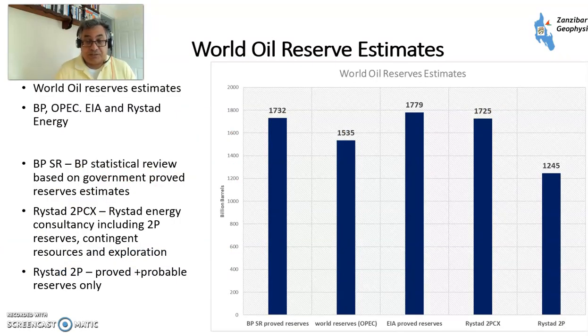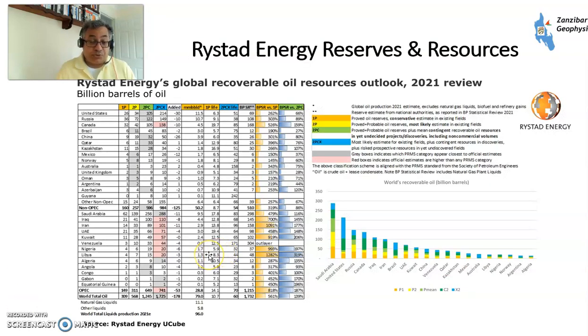How much oil is there in the world? These are numbers from several different sources: BP's Statistical Review, OPEC's World Oil Reserves, EIA's Proved Oil Reserves, and a Norwegian consultant called Reistad that publishes two different estimates. They publish an estimate of 2P — Proved and Probable Reserves plus Contingent Resources plus Possible Exploration — and also Reistad's 2P reserves. You can see that the rest of them all vary between 1,500 and 1,800 billion barrels. The most conservative estimate is about 1,245.